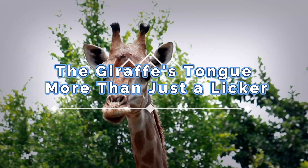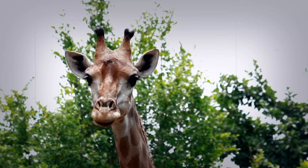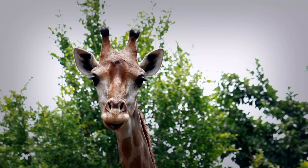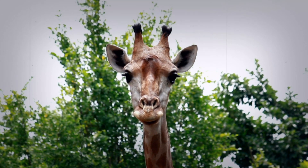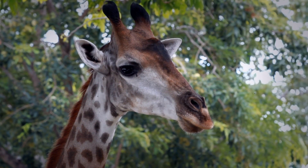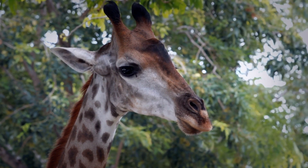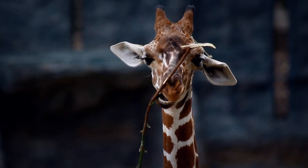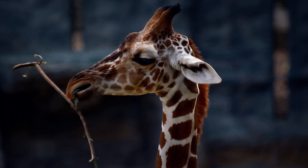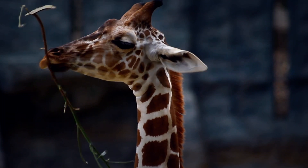The giraffe's tongue — more than just a licker. The extraordinary extender. We all know the giraffe for its towering height, but what about that long, prehensile appendage that often goes unnoticed? Today we're delving into the surprising world of the giraffe tongue, exploring its unique structure, and uncovering how this incredible appendage allows them to access food, navigate their world, and thrive in their unique environment. It's more than just a licker — it is a tool finely tuned by nature, as powerful as it is flexible. Prepare to see the world through the lens of a giraffe's amazing tongue.